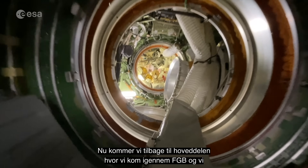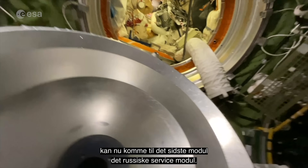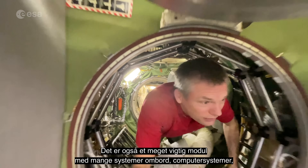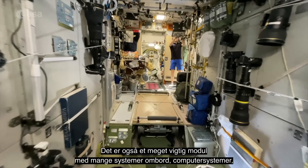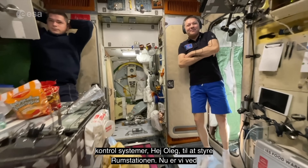Now we're coming back to the main stack, where we transited through FGB, and we can get to the very last module — the service module, the Russian service module. This is another very important module with lots of systems here: computer systems, control systems for controlling the space station.